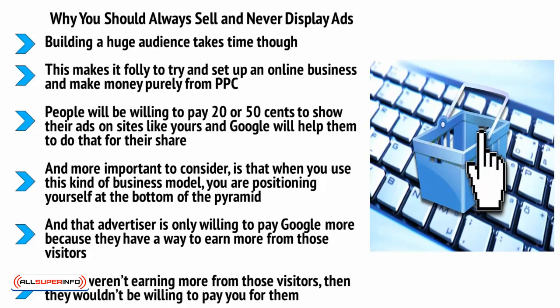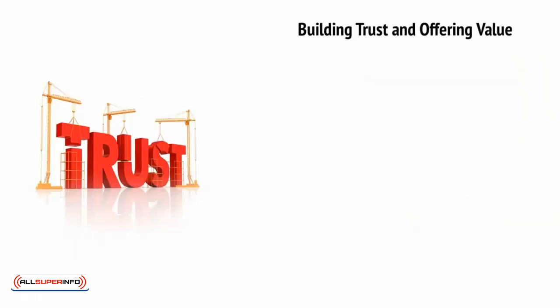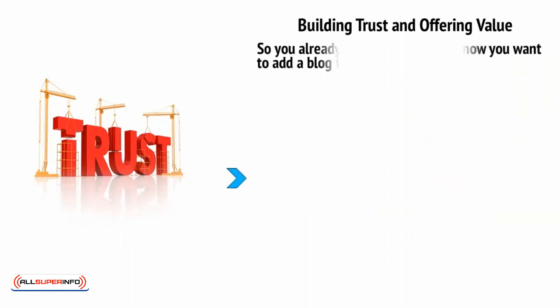Selling your own brand, or an affiliate product or service, is by far the superior way to earn and to keep people engaged with your brand — building trust and offering value.